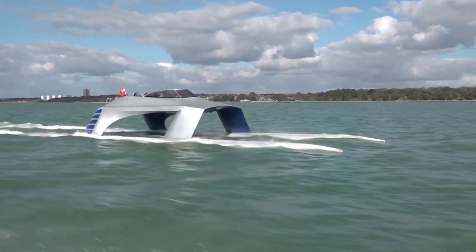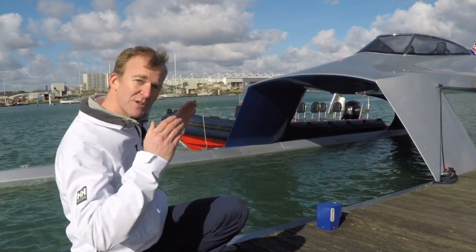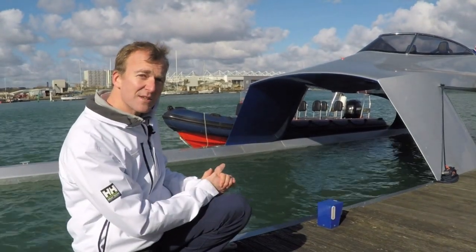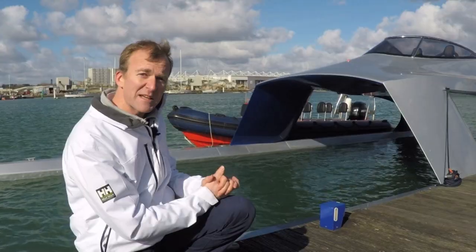So it will go extremely quickly because there's nothing holding it back. At full speed they're hoping to get above 50 knots. And because of these long sponsons it will just go straight through the waves, so the theory is that it will be incredibly fast, incredibly efficient and incredibly comfortable.